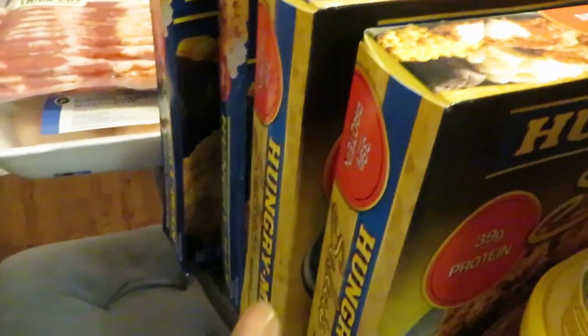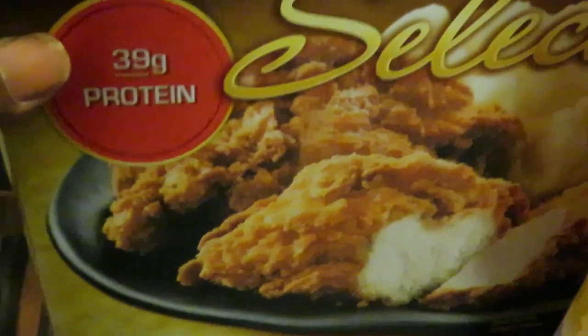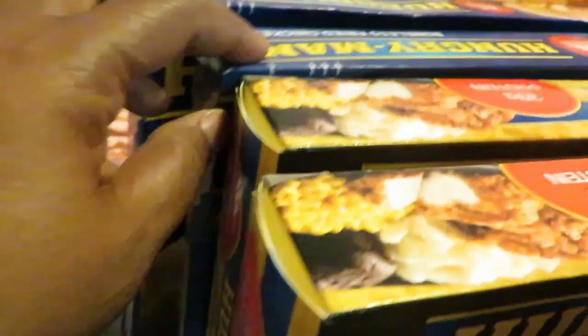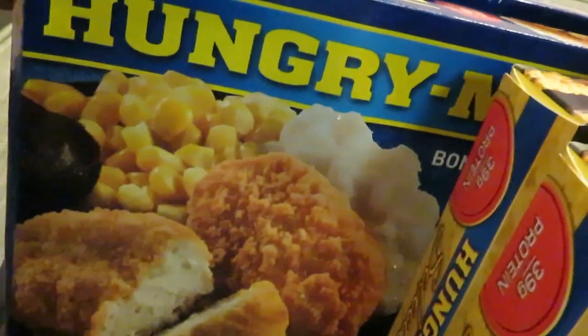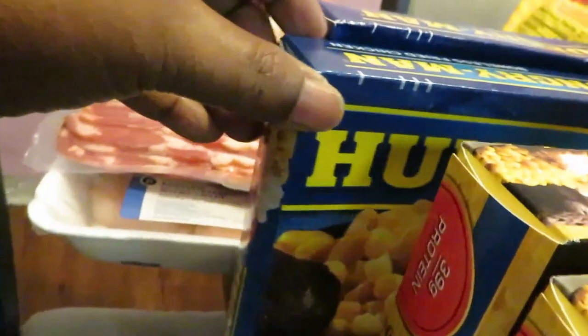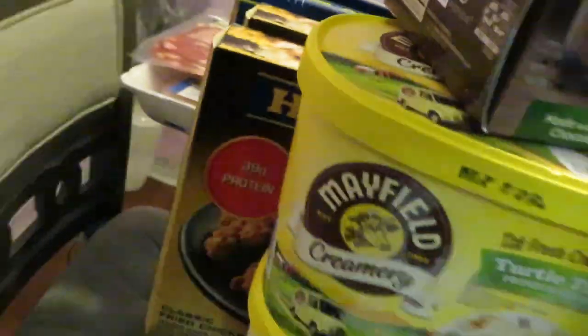Hungry Man was BOGO this week, so I got four of those. I got the fried chicken with mashed potatoes and a brownie — the girls love those Hungry Mans — and the boneless chicken breast with corn, mashed potatoes, and a brownie. Those are BOGO this week.